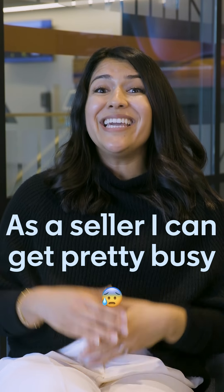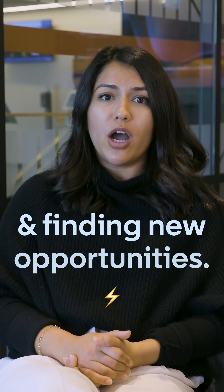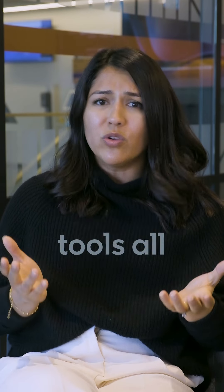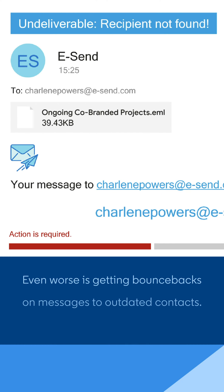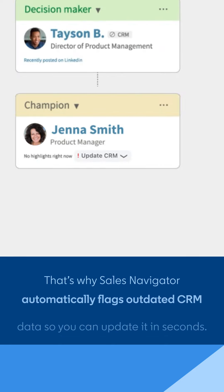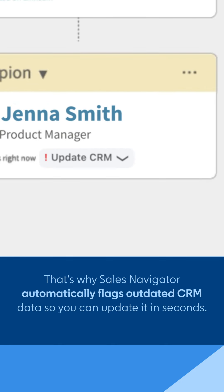As a seller, I can get pretty busy managing my accounts and finding new opportunities. I don't have time to be copying and pasting data between tools all day. Even worse is getting bounce backs on messages to outdated contacts. That's why Sales Navigator automatically flags outdated CRM data, so you can have it updated in seconds.